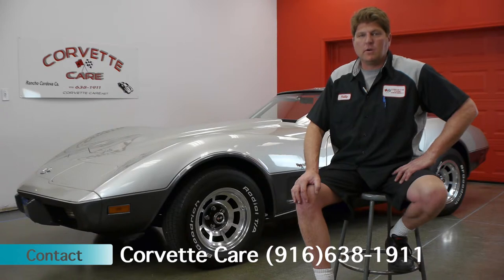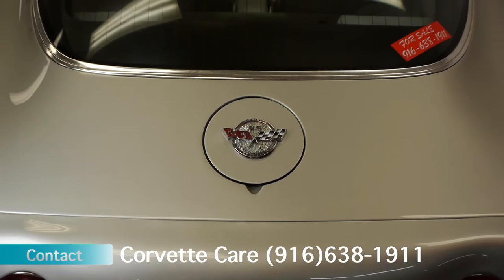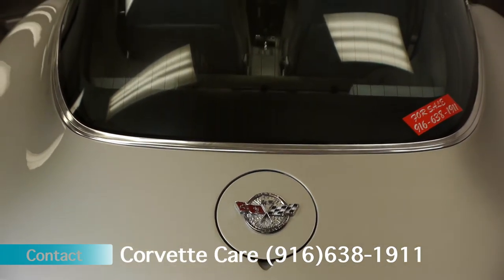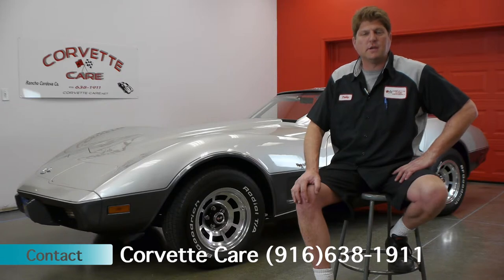The car has belonged to the current owner for about 17 years. They drove it for a few years and then, like most Corvettes, they put it away and it kind of sat there. Years turned into decades, and then they decided to pull it out, restore it, and now it's up for sale.